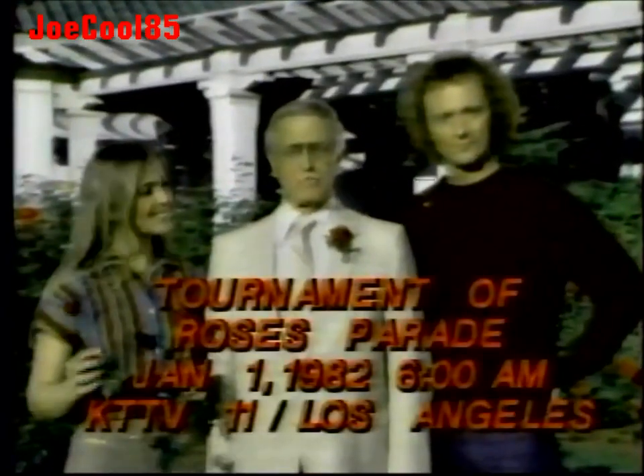Hello, I'm Bill Welsh. General Hospital's Luke and Laura will be joining me for live coverage of the 93rd Tournament of Roses parade, New Year's morning.